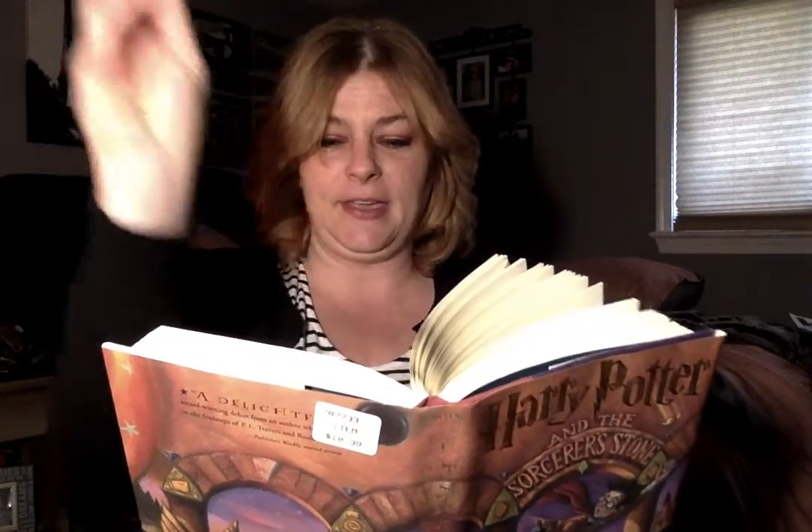Even better, Professor Flitwick announced in Charms that he thought they were ready to start making objects fly, something they had all been dying to try since they'd seen him make Neville's toad zoom around the classroom. Professor Flitwick put the class into pairs to practice. Harry's partner was Seamus Finnegan, which was a relief because Neville had been trying to catch his eye. Ron, however, was to be working with Hermione Granger. "Now, don't forget that nice wrist movement we'd been practicing," squeaked Professor Flitwick, perched on top of his pile of books as usual. "Swish and flick. Remember, swish and flick. And saying the magic words properly is very important too. Never forget Wizard Barufio, who said S instead of F and found himself on the floor with a buffalo on his chest."